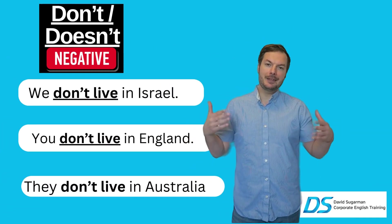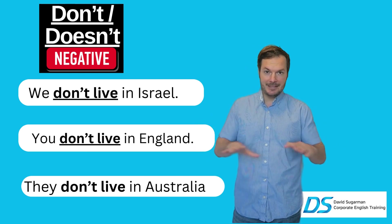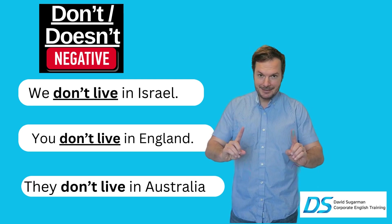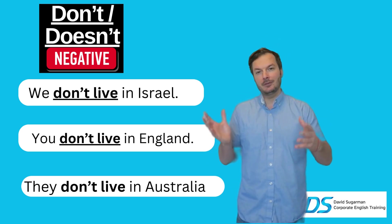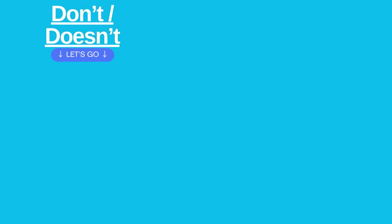And now for the negative form for we, you, and they: we don't live in Israel, you don't live in England, and they don't live in Australia. Very important again — 'doesn't' is for she, he, and it.